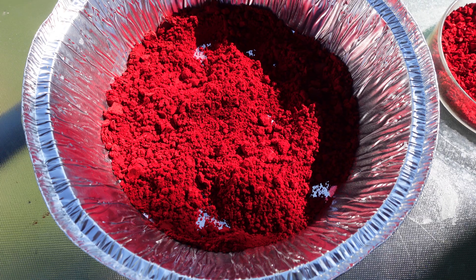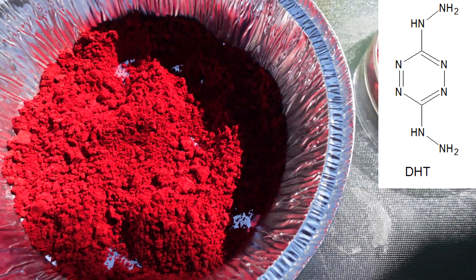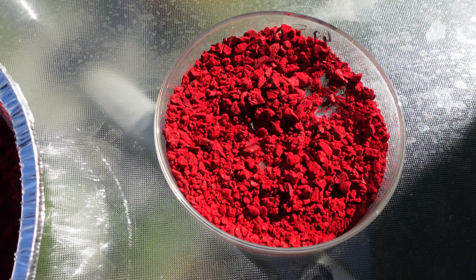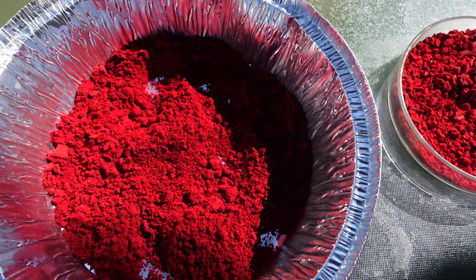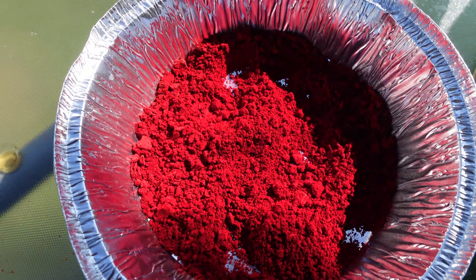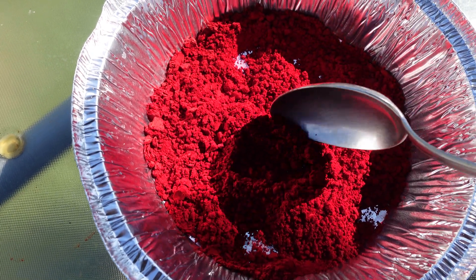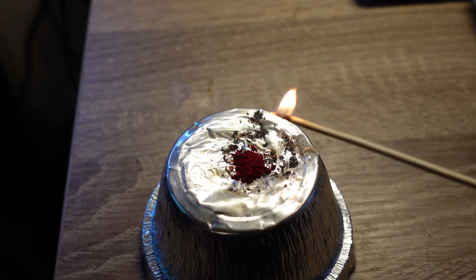Hello everyone. This is dehydrazino tetrazine, or DHT, a compound with a beautiful and intense red-violet color. This compound is best described as a highly energetic fuel, having a heat of formation measured at plus 536 kJ per mole. DHT is an example of a high nitrogen explosive that relies entirely on its heat of formation for sustaining a detonation.